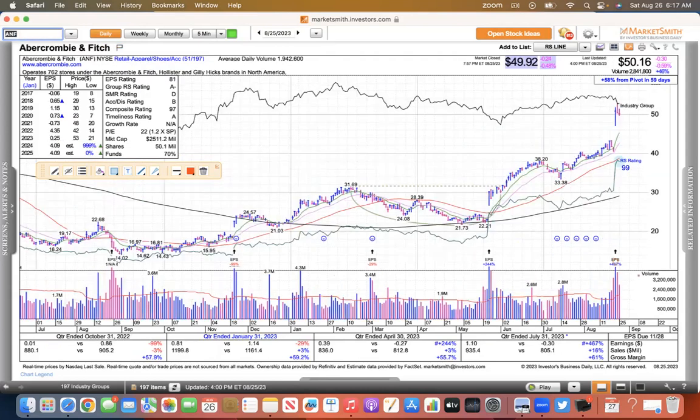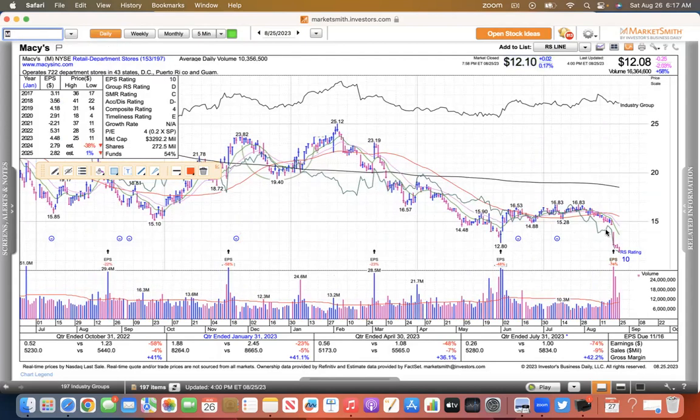Abercrombie and Fitch reported earnings, gapped higher, pulled back. But this is definitely one not to be ignored — we'll see if it can allow the moving averages to catch up. Definitely Abercrombie and Fitch is something to watch. But Macy's reported and they talked about theft — kind of like Target and Nordstrom's — these companies are being really hurt by the shrinkage issue.